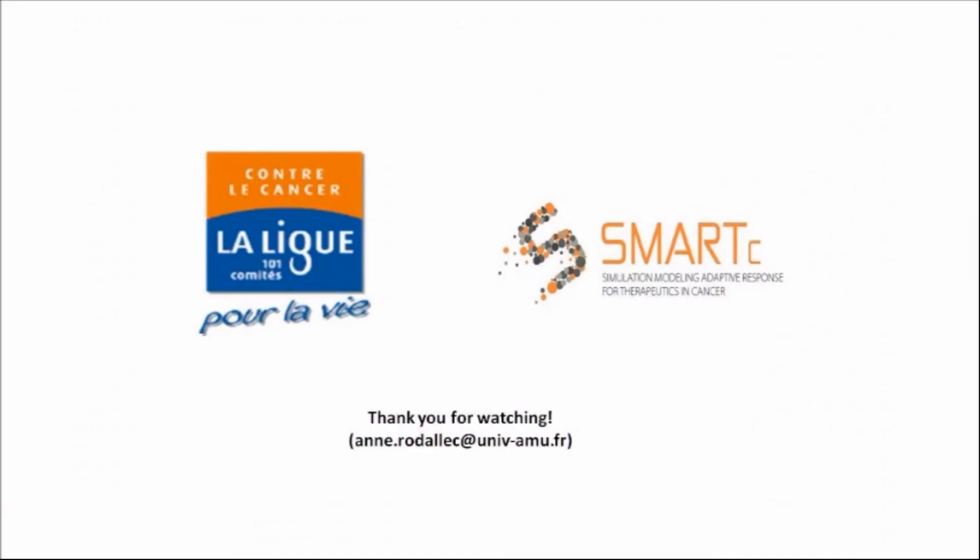If you have any questions about this work or future work, feel free to send me an email. Thank you for watching this video.